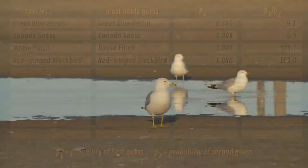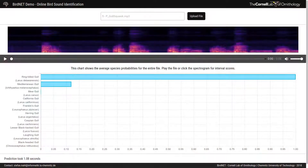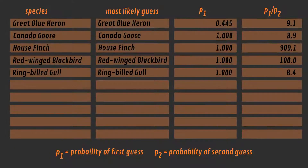Let's go on to challenge number 5, the Ring-Billed Gull. The Ring-Billed Gull was identified. The second most likely guess was the Mediterranean Gull, but we can rule out the Mediterranean Gull because that gull does not come to Ottawa.